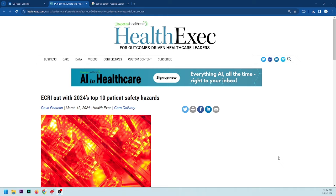That's ECRI's top 10 list of patient safety hazards for 2024. I'd love to hear what you think about any of these in the comments below. Maybe I'll do a follow-up video and bring in a subject matter expert on some of these points. Thanks for watching!